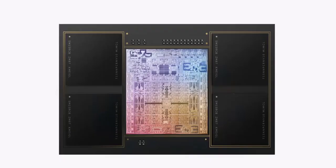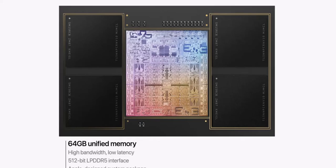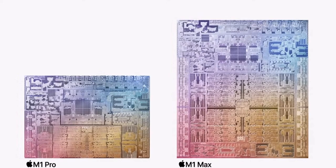M1 Max starts with a much higher bandwidth on-chip fabric and doubles the memory interface once again. This delivers up to 400GB per second of memory bandwidth — that's twice M1 Pro and six times M1. This wider memory interface lets the M1 custom package support up to 64GB of unified memory. And its die has a staggering 57 billion transistors — 1.7 times M1 Pro and 3.5 times M1. It's the largest chip we've ever built by far.